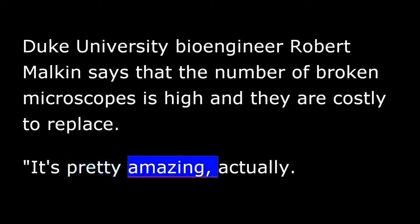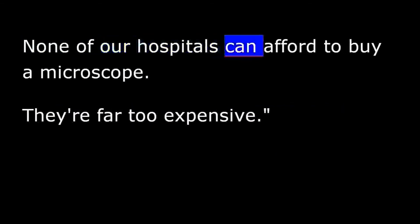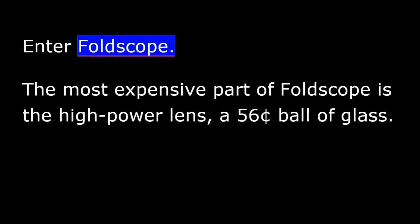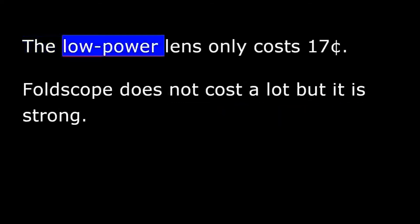It's pretty amazing, actually. The number of broken microscopes is overwhelming. We work in hundreds and maybe even thousands of hospitals around the world. None of our hospitals can afford to buy a microscope. They're far too expensive. Enter Foldscope. The most expensive part of Foldscope is the high-power lens, a 56-cent ball of glass. The low-power lens only costs 17 cents.